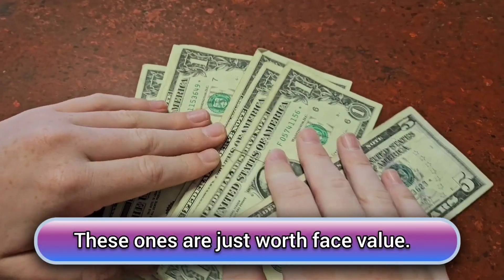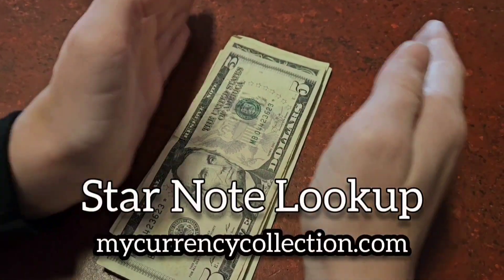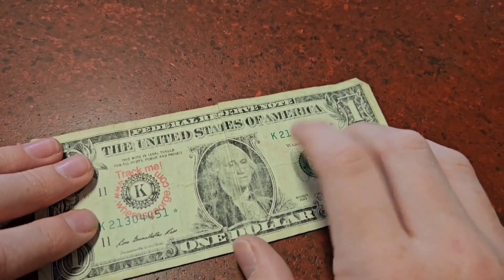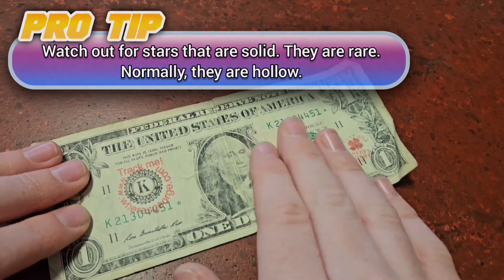These are all the star notes, and I already looked them all up — they're not worth anything. If you want to find out, just go on the star note lookup dot com. Even if one had a good number, it would still be junk because it has graffiti all over it and is very worn down.